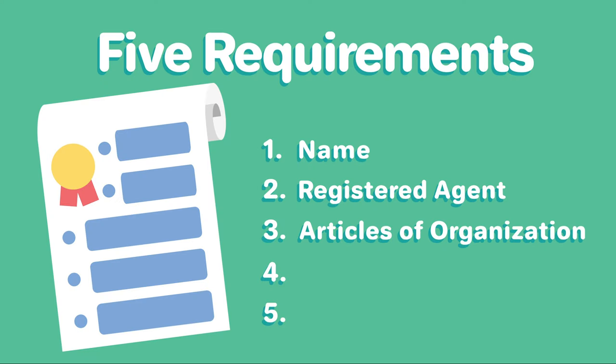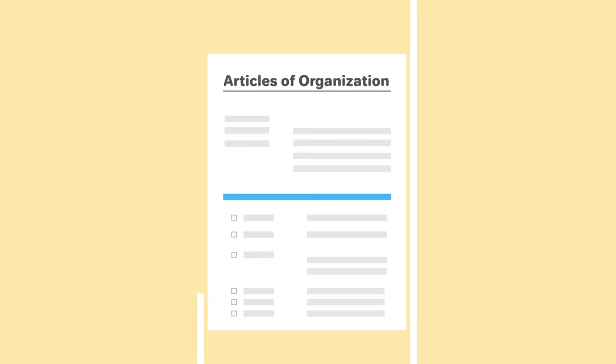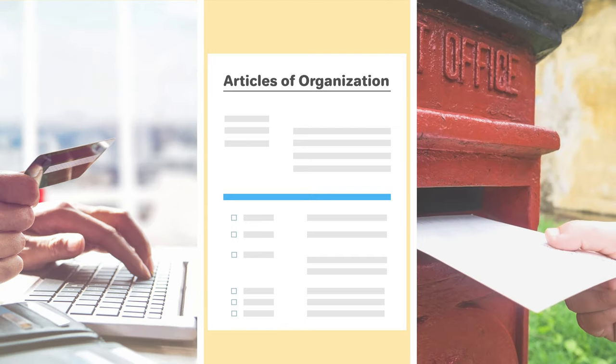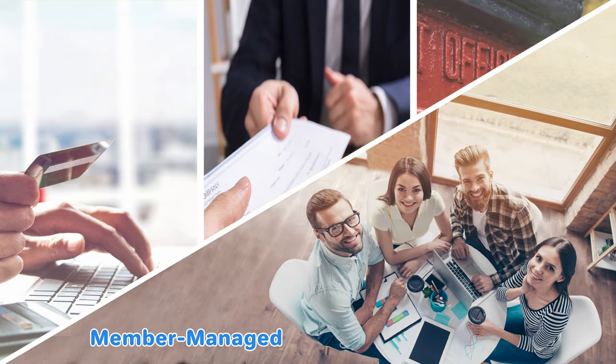Three, file the articles of organization. To register your Arkansas LLC, you will need to file the articles of organization with the state of Arkansas. This can be done online, by mail, or in person. You'll need to state whether your LLC will be member managed or manager managed.